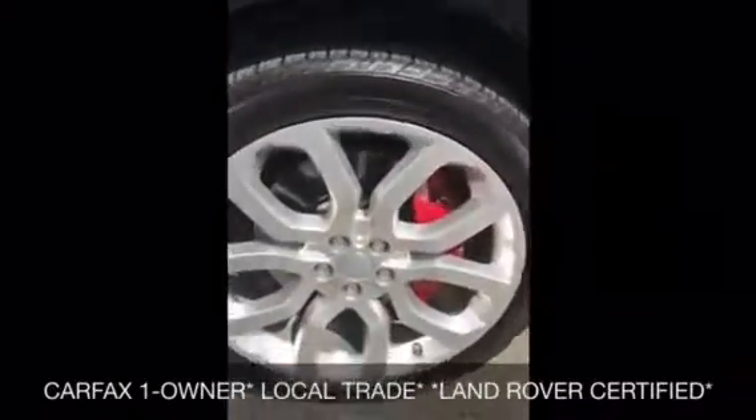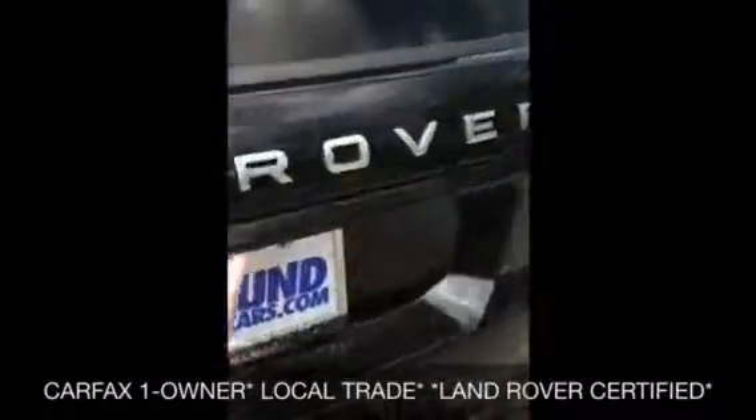Well, an Autobiography comes pretty standard with most options, but some of the additional options it has are Adaptive Cruise and 22-inch wheels. It's the Santorini Black on black on the inside. And it just came into our inventory — we are a Land Rover dealership, so you wouldn't want to get this from a regular dealership. It is certified.